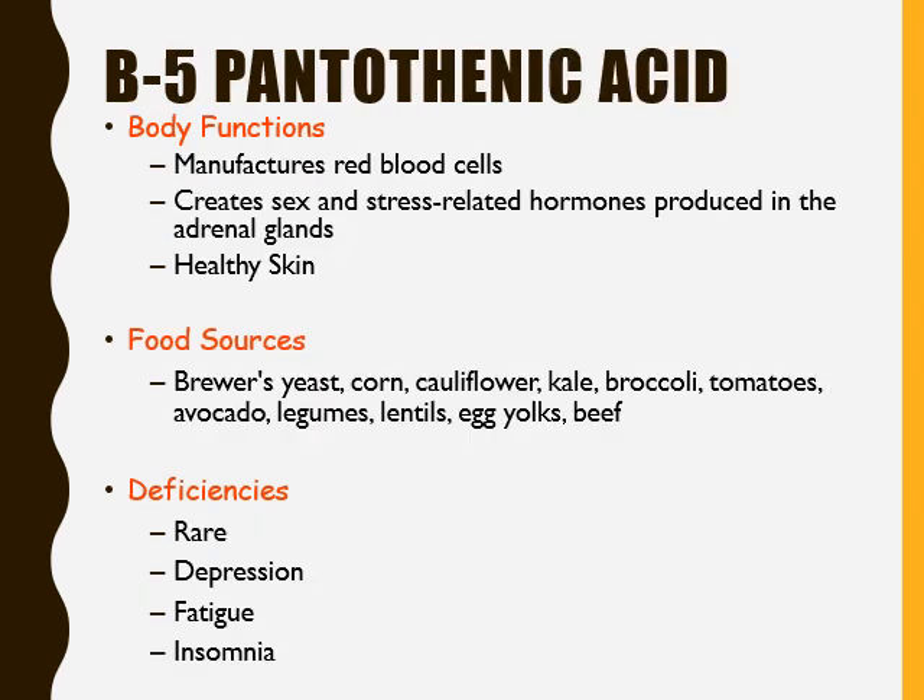Vitamin B5 is also known as pantothenic acid. Vitamin B5 manufactures red blood cells, creates sex and stress-related hormones produced in our adrenal glands, and contributes to healthy skin. The food sources of vitamin B5 include brewer's yeast, corn, cauliflower, kale, broccoli, tomatoes, avocados, legumes, lentils, and egg yolks.